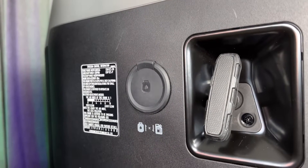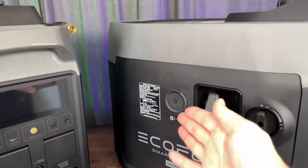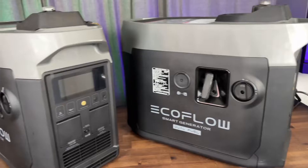Now the new dual fuel generator is simply just that — it's able to operate on either gas or propane, and it's able to charge up some of the EcoFlow products and utilize the app and more. But there is an advantage that the gas one does have.